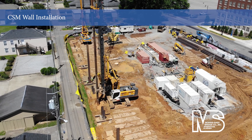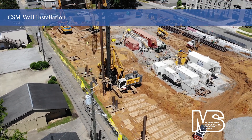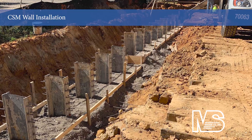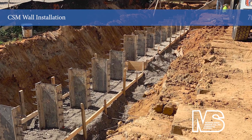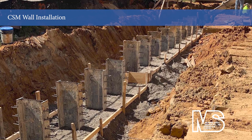Two soldier beams were precisely placed in each panel with survey control and templates to maintain proper placement and verticality. After installation, the cutter soil mixing structure was excavated to produce interior walls with heights up to 40 feet.